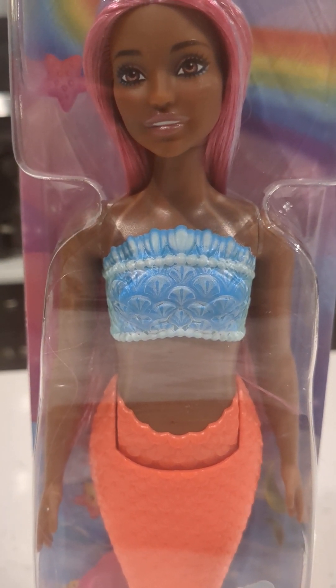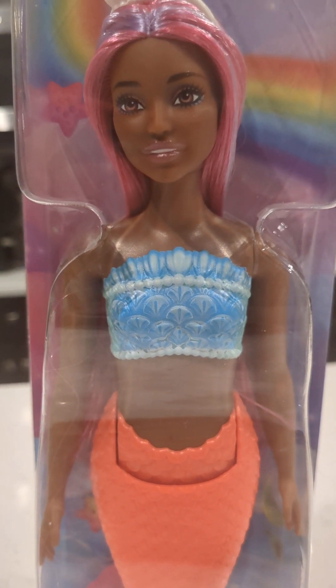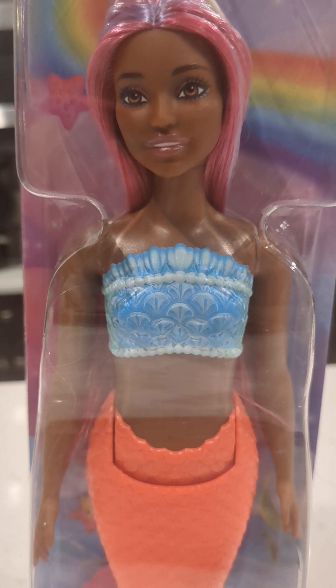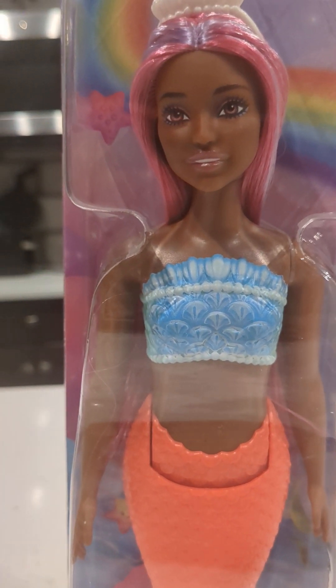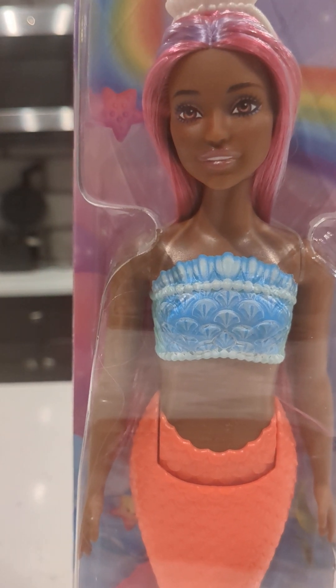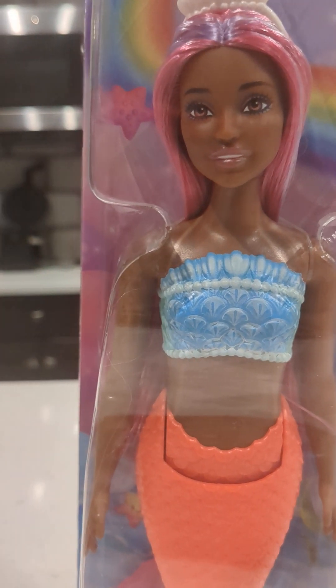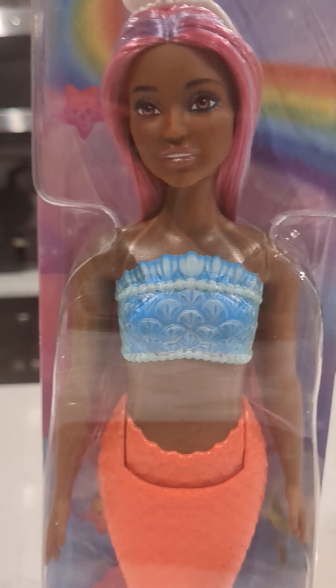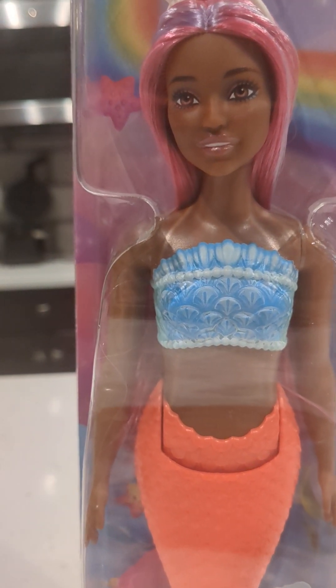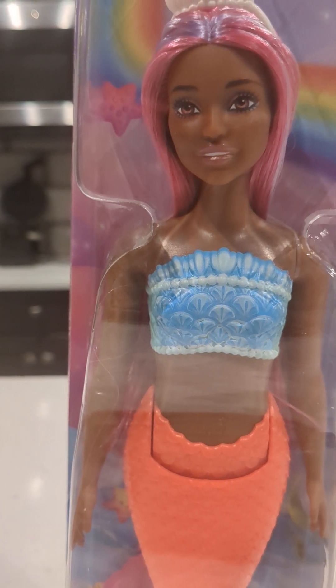On Amazon — I'll put the link below. The price is creeping up a little bit. I've been collecting Dreamtopia mermaid dolls for quite a bit now, and back in the day it was like seven dollars. I don't know if it's the competition, inflation, or just the times, but in any case I'm still getting them because they're still affordable.